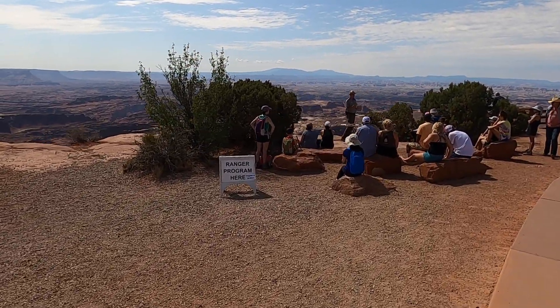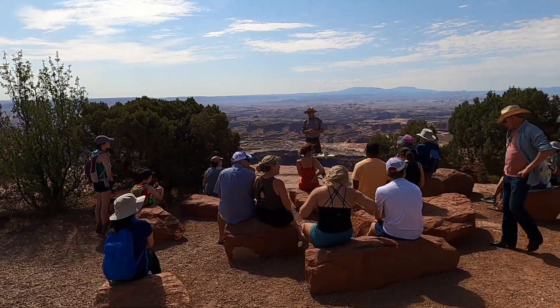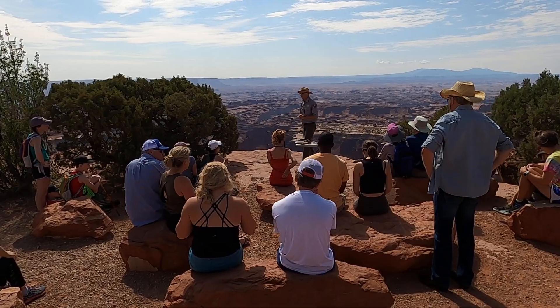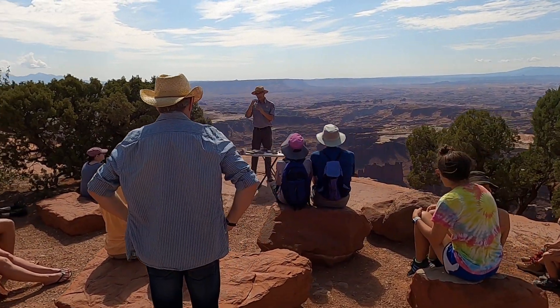It kind of weathers and breaks — it cleans off in these big chunks, but it doesn't really crumble. Over time, we start to get these layers kind of piling up.